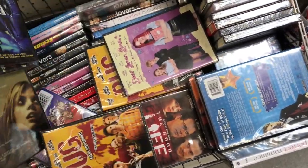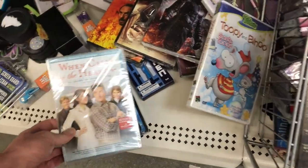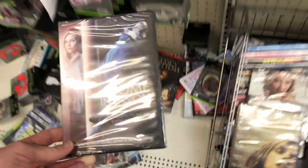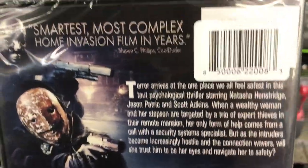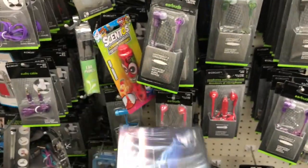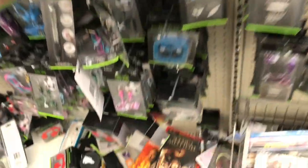Here they are, kind of piled in here. Hopefully the new ones are in here and not just a bunch of old ones. I'm not seeing a lot of Blu-rays. There's Ricky Smiley Presents Kingdom Comedy — I've definitely not seen this one here. When the Heart Calls I remember seeing. This movie Home Invasion — what's funny is it actually has a quote from me on the back: 'Smartest, most complex home invasion film in years — Sean C. Phillips, Cool Dooders.' I actually already have this one.